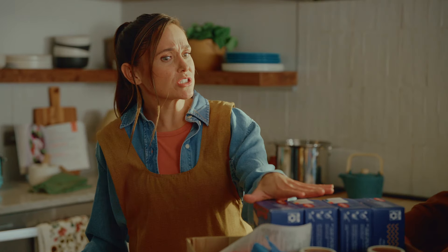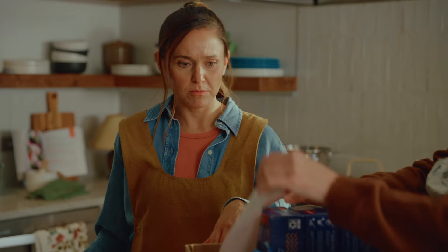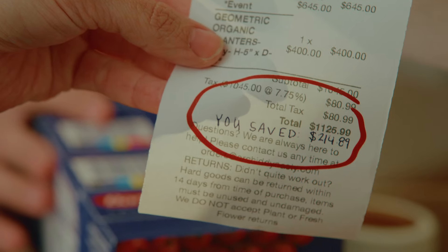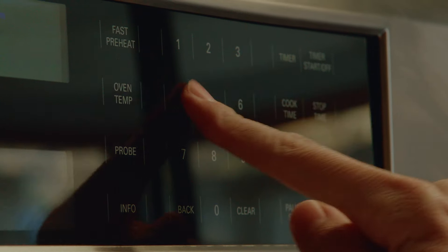I thought you were just getting stuff for dinner. Well, it started that way, but if I got it all at once I'd get a discount. You go set the oven for $350. Setting the oven to $450.